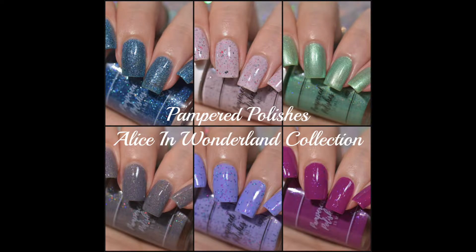Hey guys, welcome back. Today I have swatches to share with you from Pampered Polishes. This is their brand new Alice in Wonderland collection.